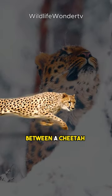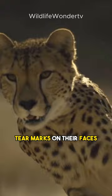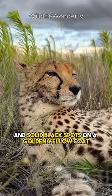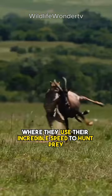What is the difference between a cheetah and a leopard? Cheetahs and leopards are both iconic big cats, but they have distinct differences. Cheetahs are built for speed, with a slender body, tear marks on their faces, and solid black spots on a golden yellow coat. They thrive in open grasslands where they use their incredible speed to hunt prey like gazelles.